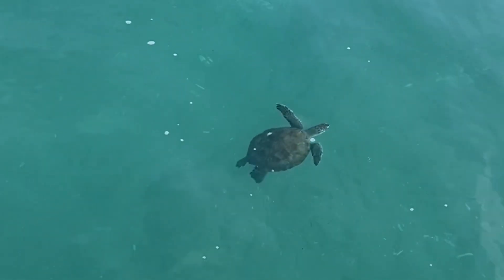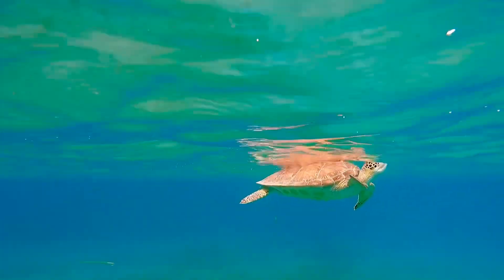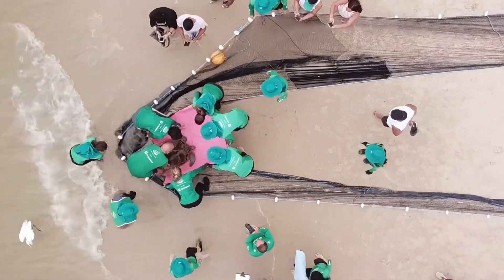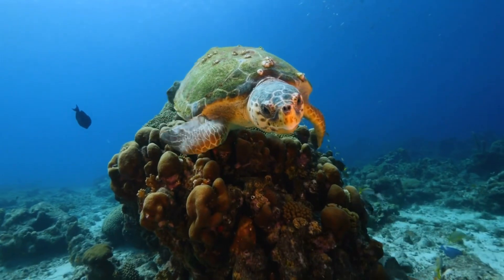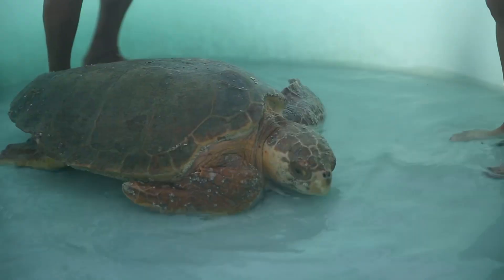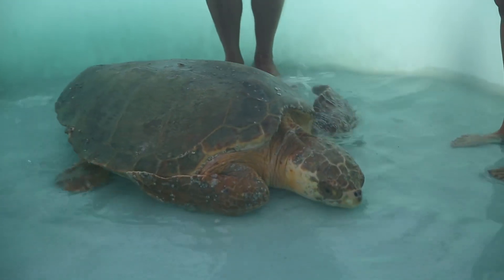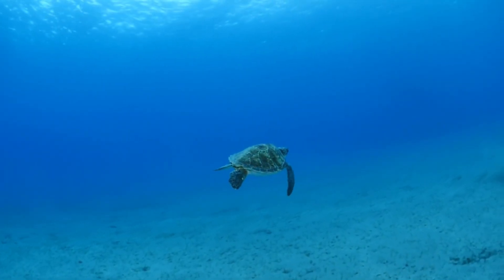When a sea turtle is sick or injured, they are often found floating at the surface of the water or washed up on the beach. Some common signs that they are unwell include lots of barnacles and algae on their shell or obvious injuries to their flippers or shell. They may also be very weak. A healthy sea turtle will normally swim away from you if you get too close.